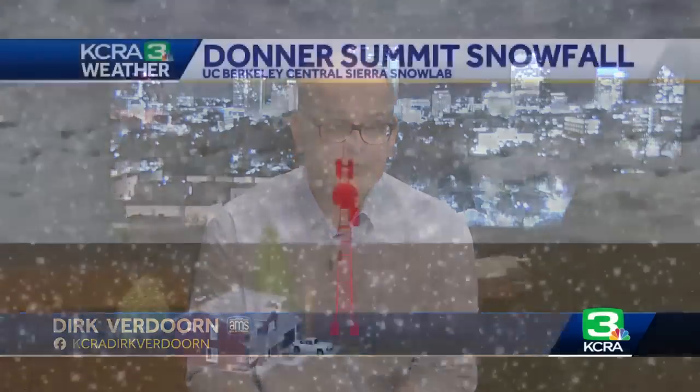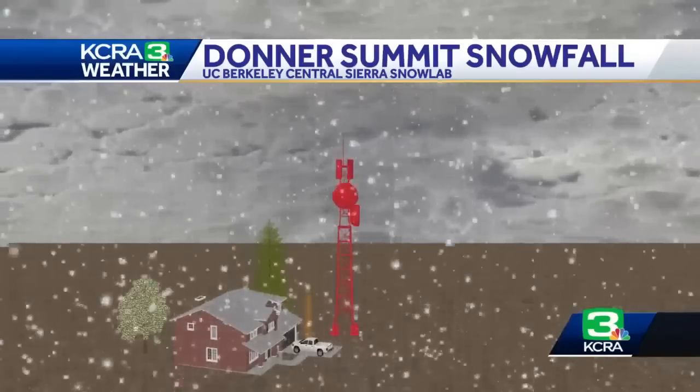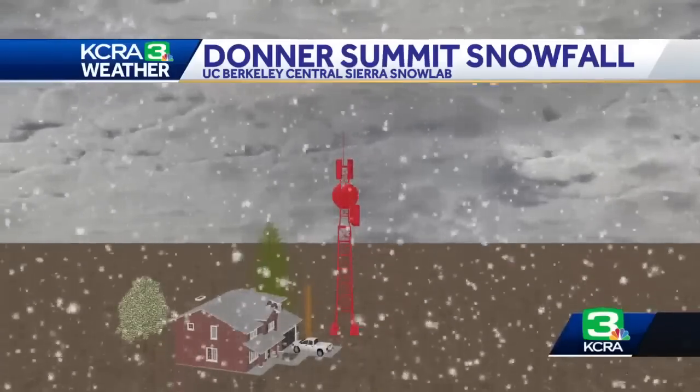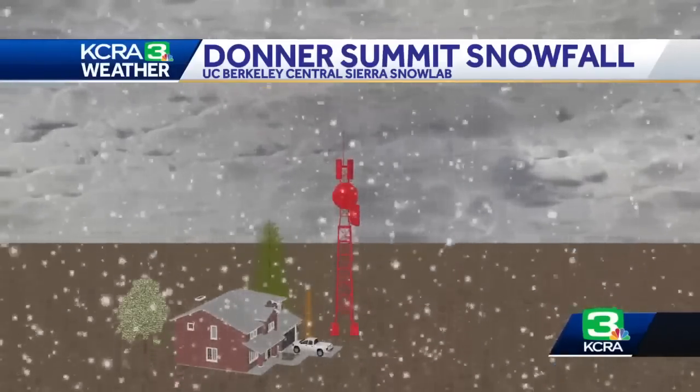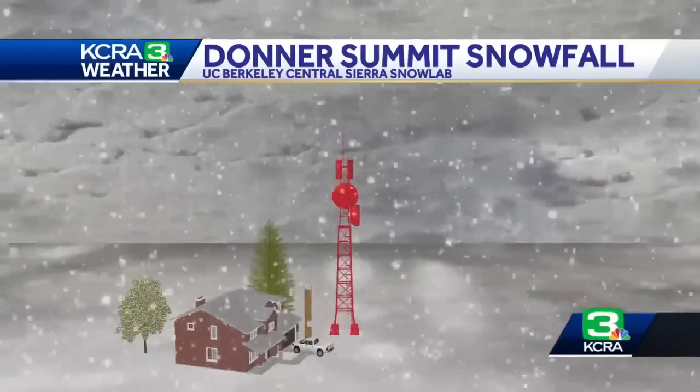Meteorologist Dirk Verdorn is going to show us just how big that snowpack is and where it ranks for the season. There has been a lot of snow, and it gets a lot of attention. There are lots of numbers and rankings thrown around, so I'm going to go through three different categories and where this season matches up to past seasons. This information is from UC Berkeley Central Sierra Snow Lab, up at Donner Summit, which is a pretty good representation of what's been going on in the Sierra.